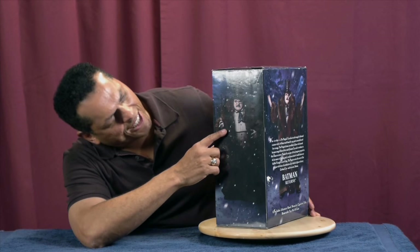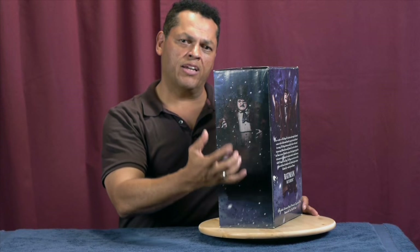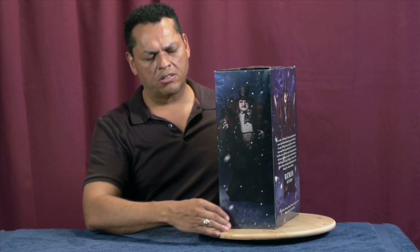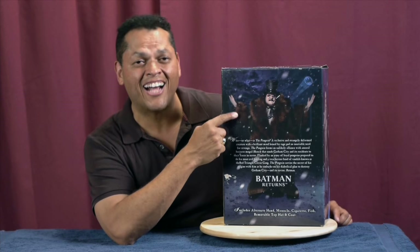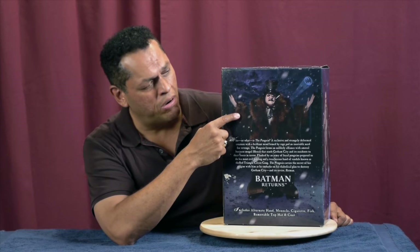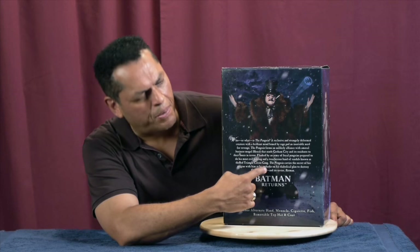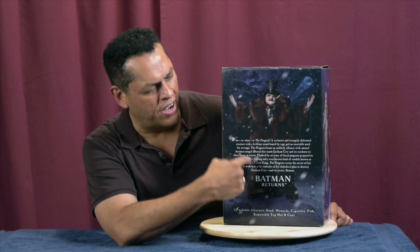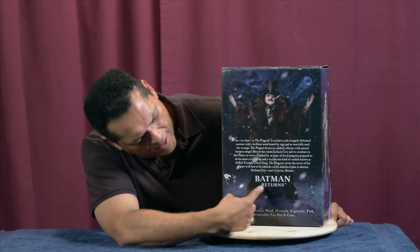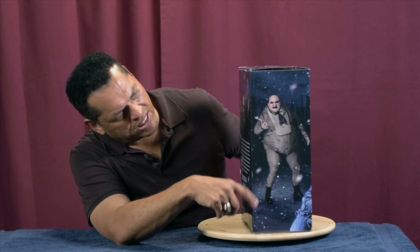Here we have a shot of the actual action figure in full regalia, all his clothes that come with it. We'll get to that in a minute, but that looks nice — the Penguin dressed up in all his outfit. We go around to the back again. Here we have another picture of the actual figure in a pose with the clothes on and the accessories that come with him. There's a nice little write-up about the movie's version of the Penguin and his origin story. Batman Returns again, snow drift in the background, nice dark blue standing on snow, bat signal on the side — very nice right there.